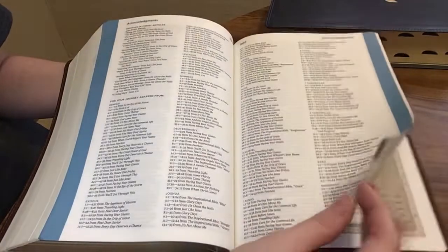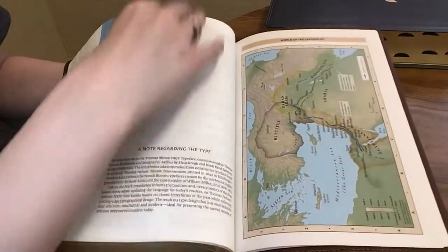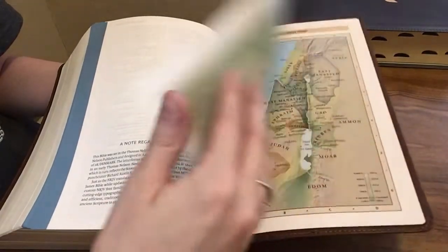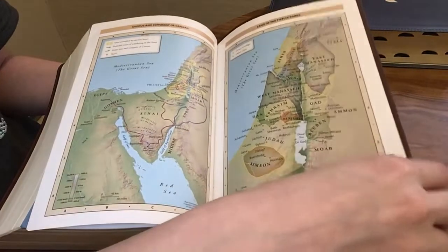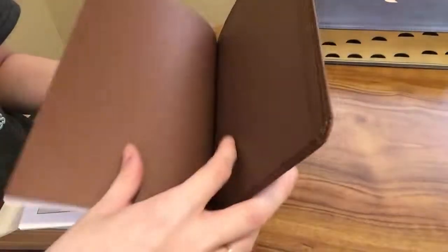There are acknowledgements, and then at the end we're going to have our maps, and then we are at the end of the Bible.